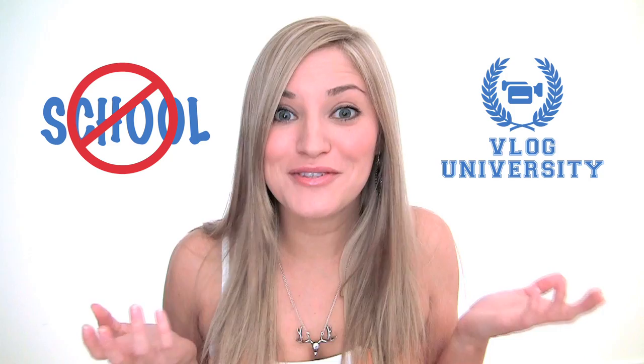Welcome to Vlog University — it's a school for vloggers. Well, not a school at all! Each week there'll be various challenges or topics that I'm gonna give to you guys to inspire you to start creating more videos.